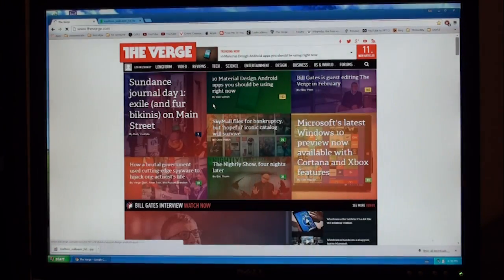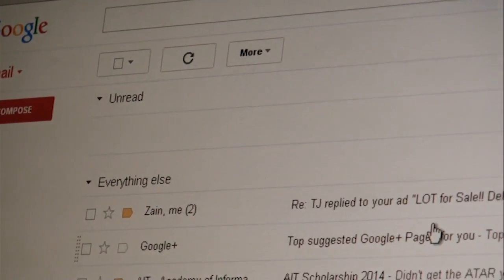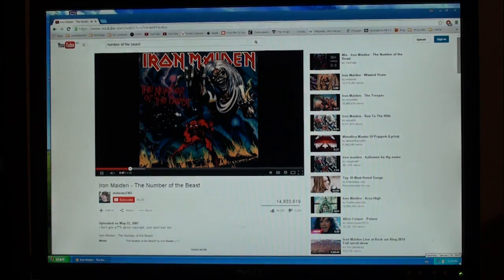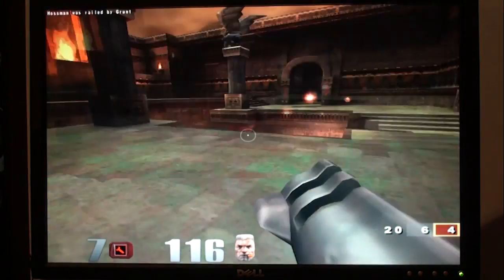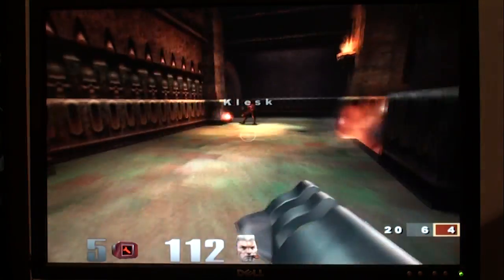Other sites such as The Verge loaded well but ran noticeably slower than usual. Simpler internet tasks such as checking email and social networking are slower but still usable. Light gaming is smooth and games like Counter Strike and Quake 3 will run smoothly even with a YouTube video playing in the background.